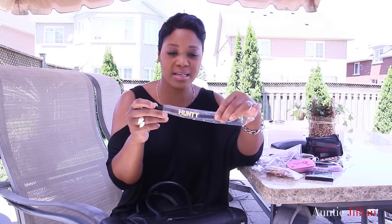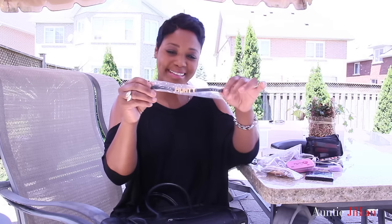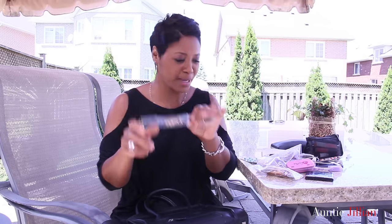Oh my gosh, I have a Hunty bracelet - Latoya's Hunty bracelet in my purse! So if any of you want a Hunty bracelet and you see me on the road, I have one. This could be yours because she doesn't make them anymore.